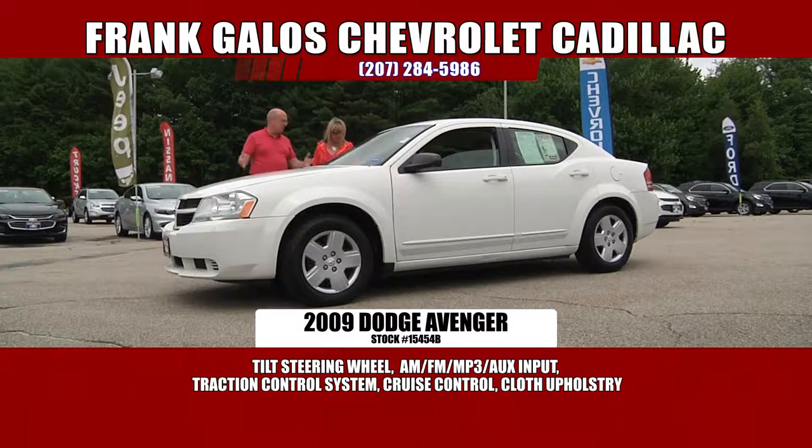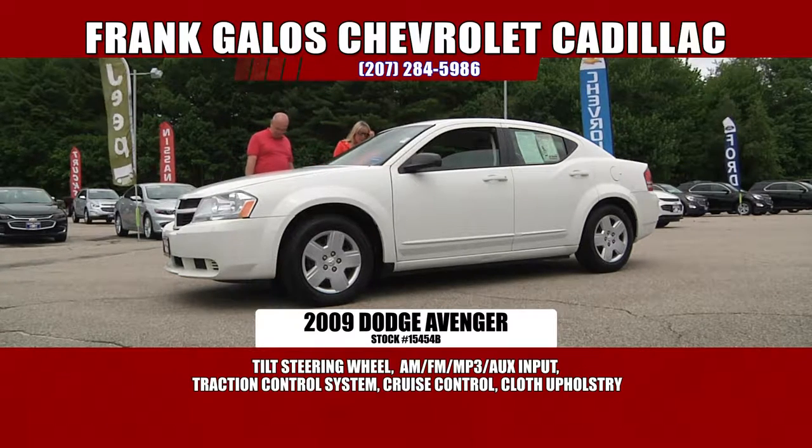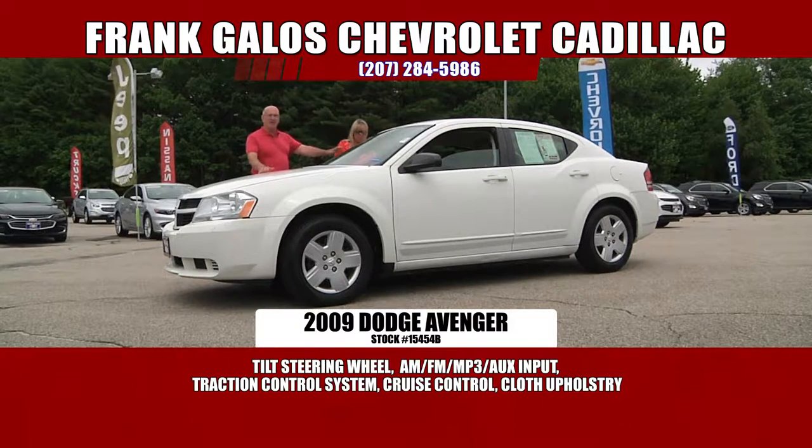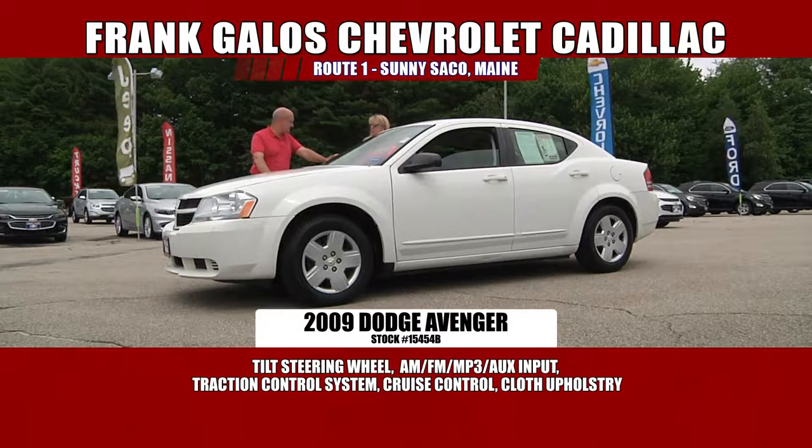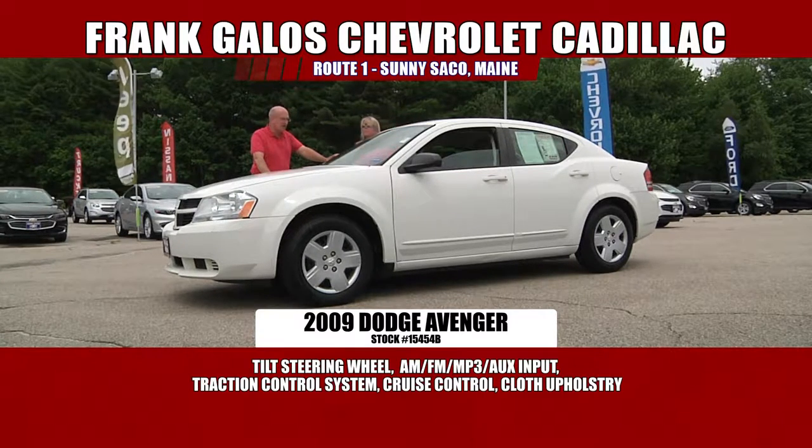It's a beautiful automobile — very, very clean, nice alloy wheels, automatic, AC, windows, locks, tilt, cruise. It's got all the amenities you're looking for. The interior is beautiful, very, very clean. Airbags, you name it, guys — it's right here. I love the color too, always like white.